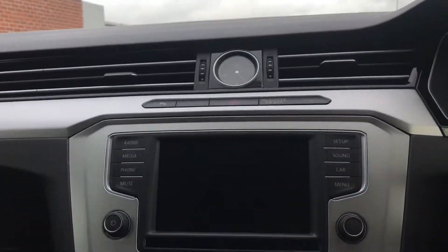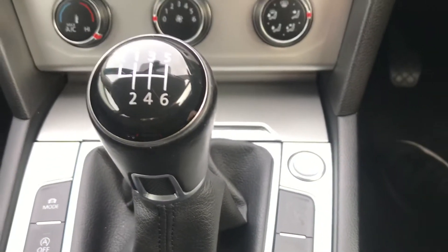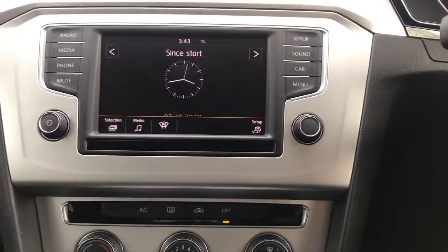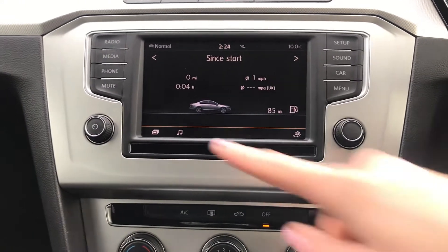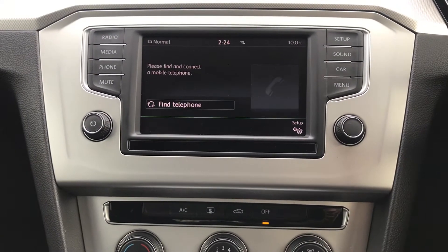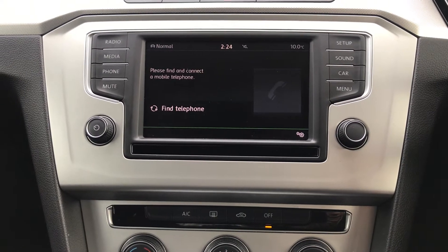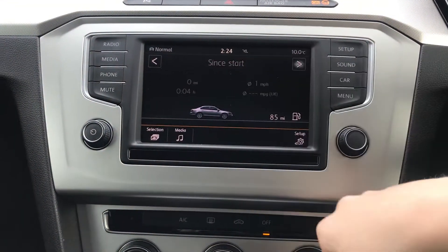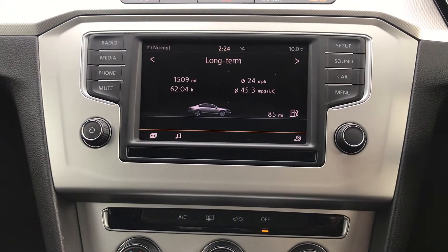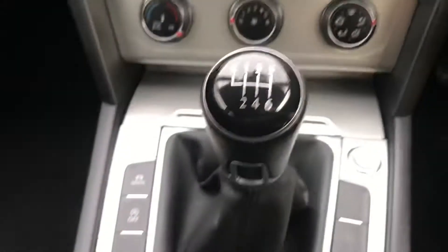You do have a 6.5 inch colour touchscreen with start-stop engine which is keyless start. On here you have SMS functionality so you're able to send and compose SMS messages, as well as Bluetooth phone connection and Bluetooth audio with a composition media system. You've got car information display, a multi-device interface with USB and iPod cables, adaptive cruise control, and a leather gear knob.